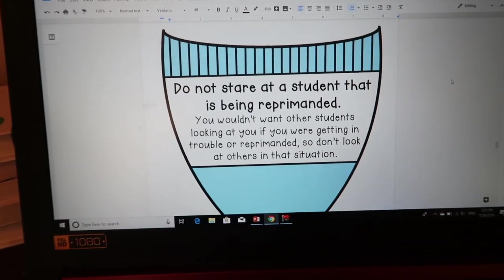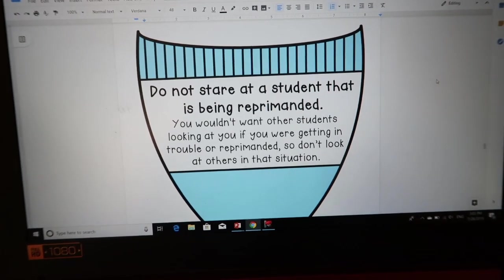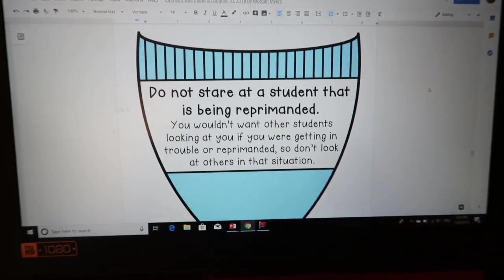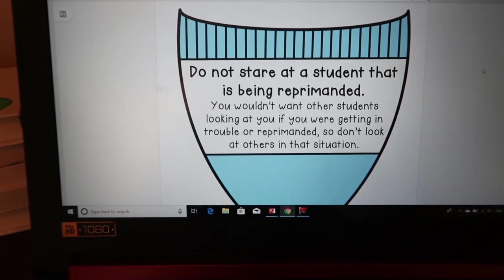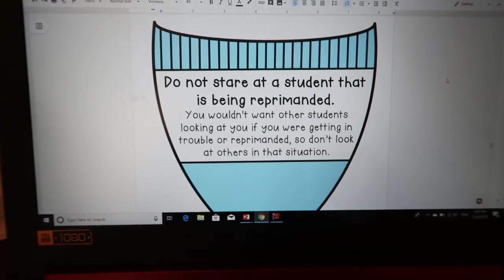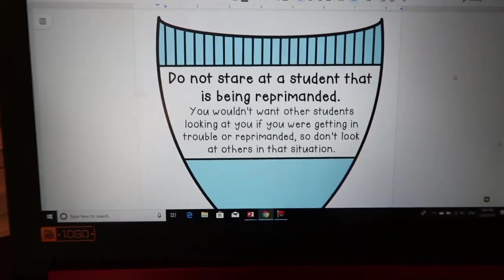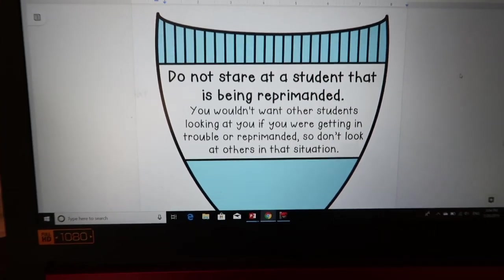Do not stare at a student who is being reprimanded. You wouldn't want other students looking at you if you were getting in trouble, so don't look at others in that situation. I try not to publicly reprimand students — for the most part I have private conversations or go over and talk to that student individually. Students all know it's embarrassing, and if you are looking, then you're going to be in trouble too.